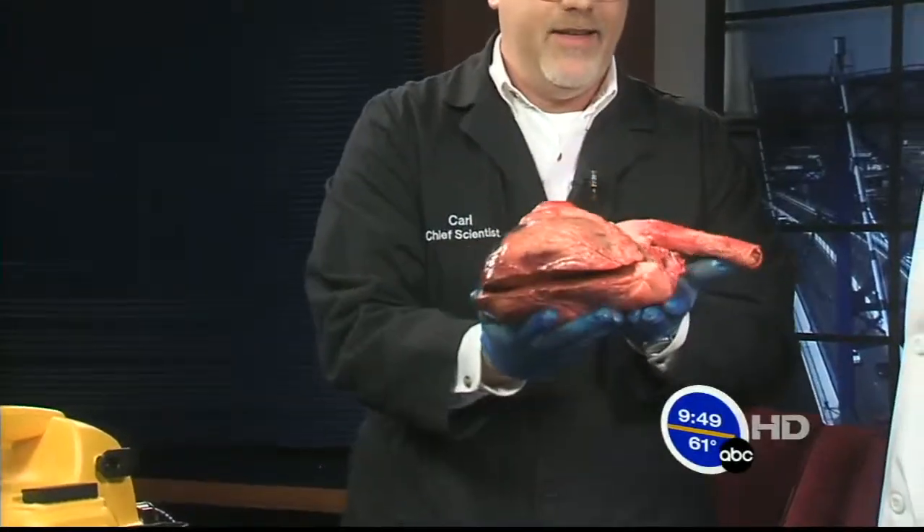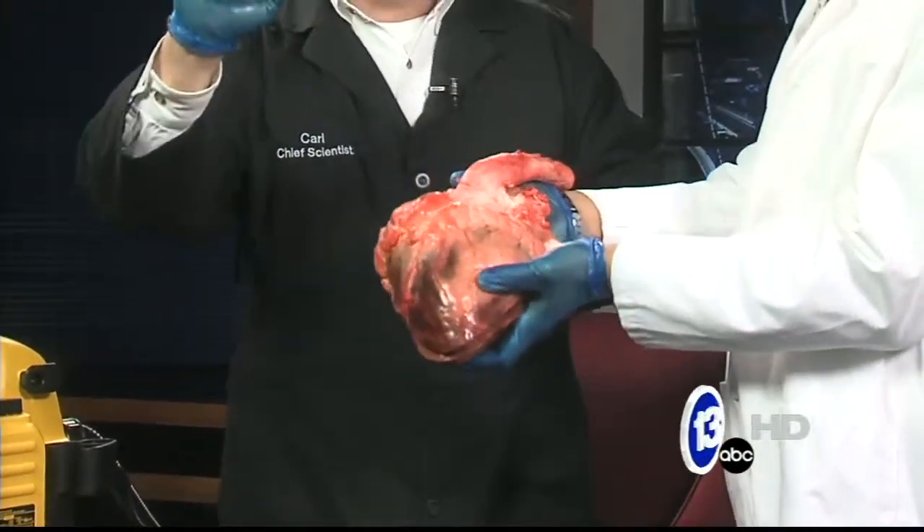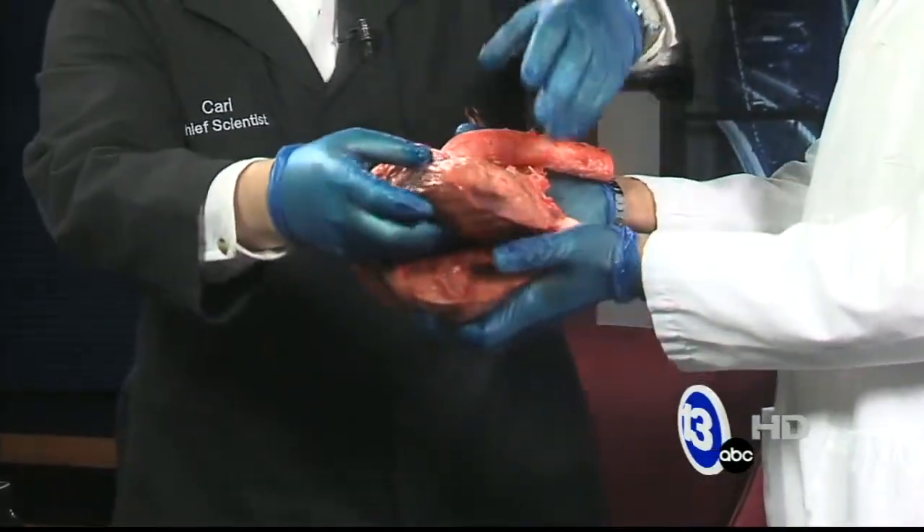Can you help me hold this? So this is a cow heart. Your heart, Tony, is about the size of your fist. It might be a little smaller — the Grinch. Okay.